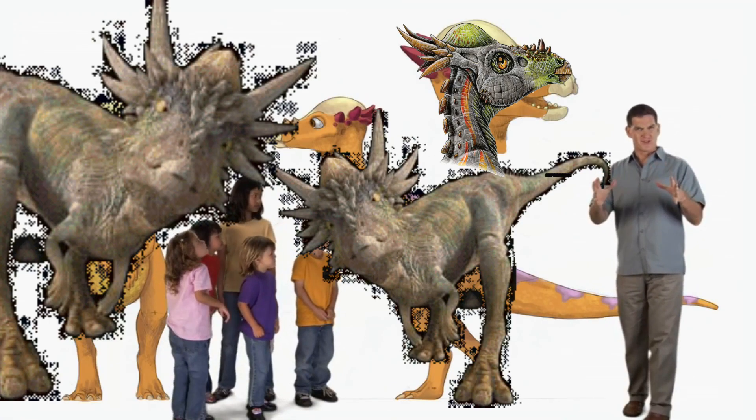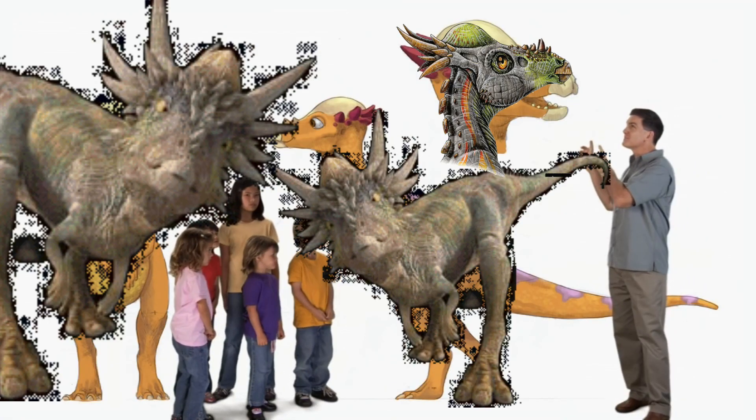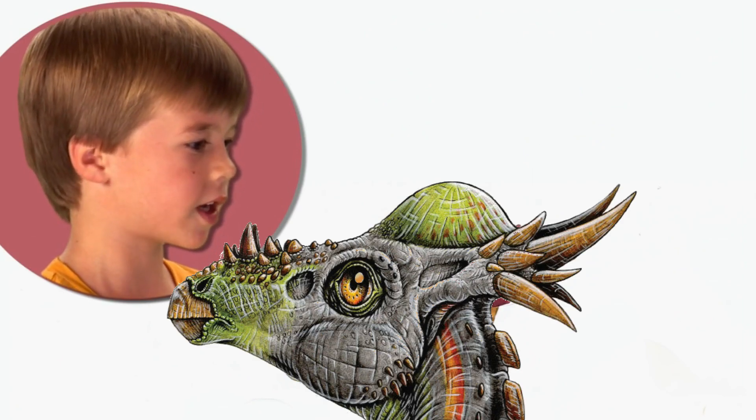When you see a picture of a Stygimoloch, what's the first thing you notice? Big horns on its head.